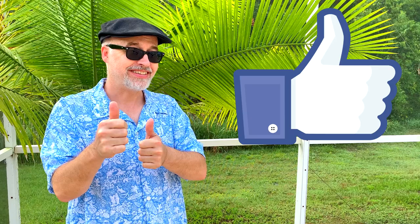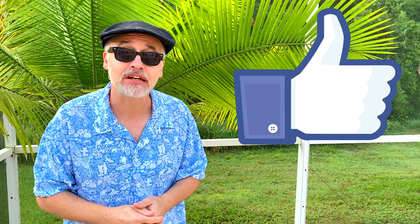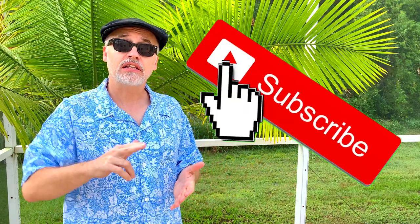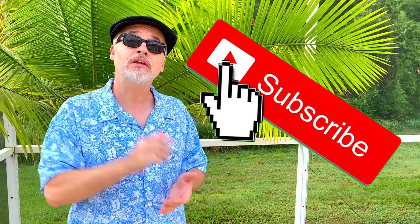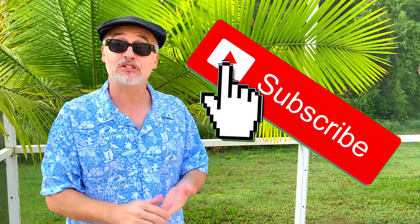I hope you've enjoyed watching this video. If you have, click on that little like button to let YouTube know you like the video. And also while you're at it, click on the subscribe button. If you click the little bell, it will remind you when I've uploaded new videos, which is about every three to four days. Thanks again for watching and we will see you next time.